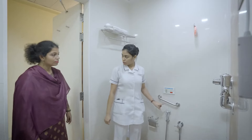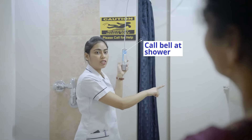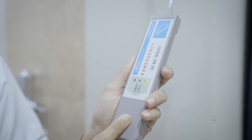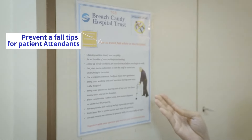The washroom is equipped with grab bars and a call alert system as well. The shower area also has a call alert system which activates on pulling. The washroom also has anti-skid flooring. These tips and more are also placed in the room.